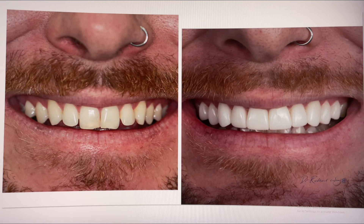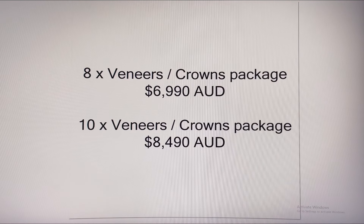Please like, subscribe and follow. Smile Makeovers Australia, volume 83, with Dr. Richard and company dentists — the most affordable and experienced in Australia.